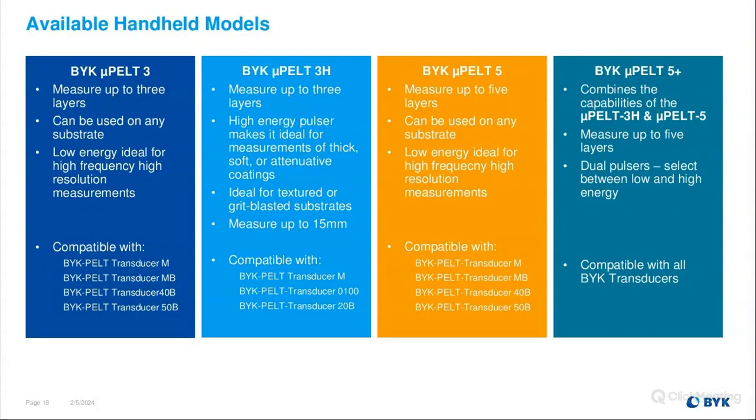We have four available handheld PELT models. The BIC MicroPELT 3 can measure up to three layers on any substrate — it's our low energy model, ideal for high frequency, high resolution measurements, very useful in the plastic supplier or composite industry. The BIC MicroPELT 3H also measures up to three layers — the H stands for high energy pulser, ideal for much thicker and soft or attenuative coatings, textured or grit-blasted substrates, and can measure up to five millimeters. This gauge is primarily used in military settings and the shipping container industry.